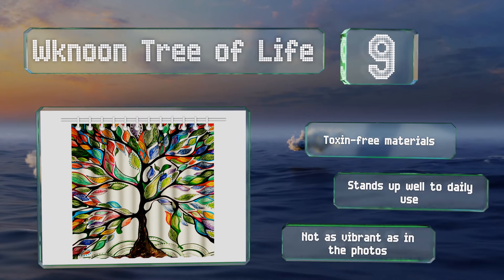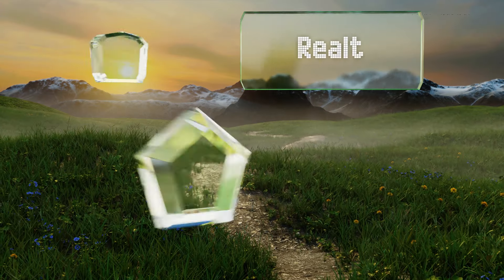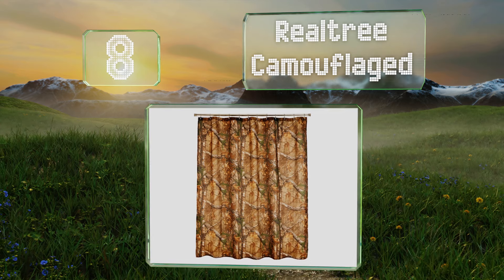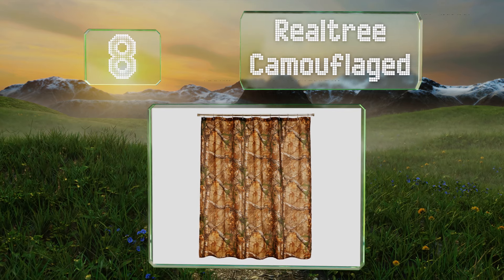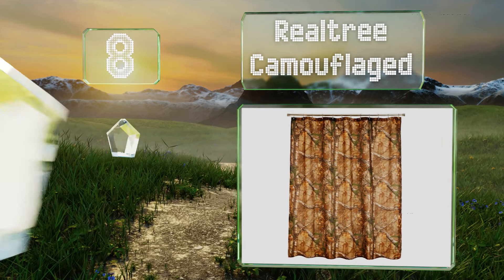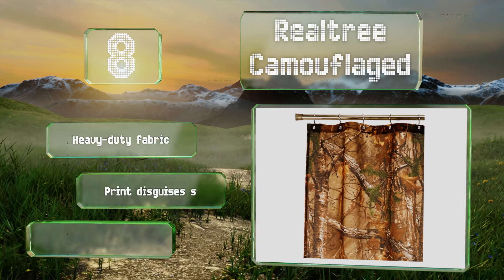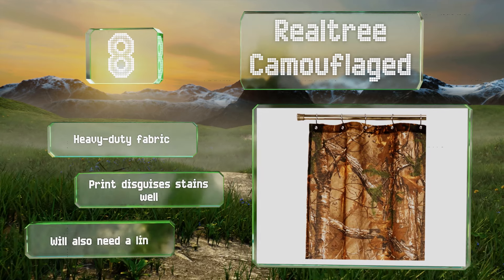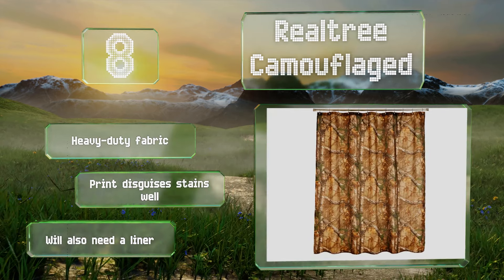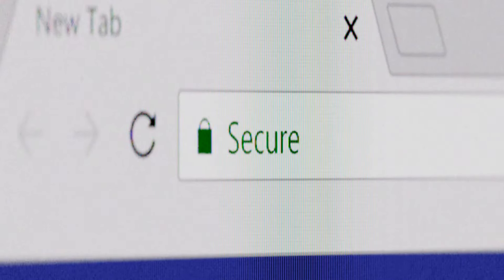Note that it's not as vibrant as in the photos. Coming in at number eight, perfect for outdoors enthusiasts, the handsome Real Tree Camouflage will transport you to the forest every time you rinse off. With its earthy tones and popular pattern, this pick is certain to give your bathtub masculine appeal. It's made from a heavy-duty fabric and the print disguises stains well, however no liner is included.